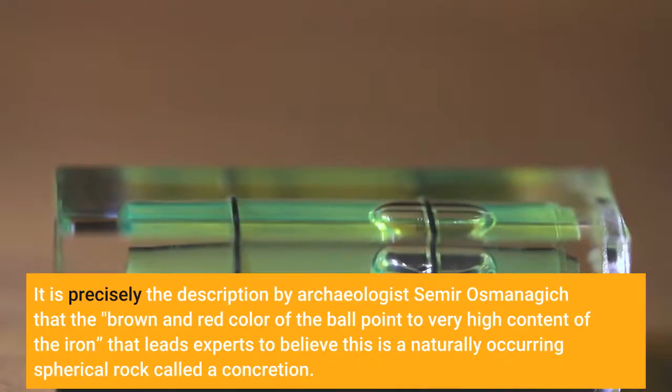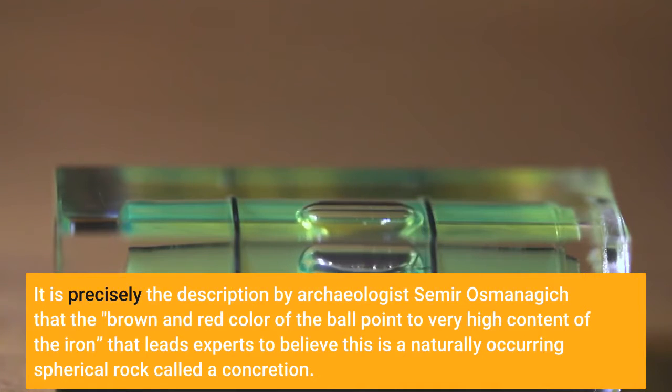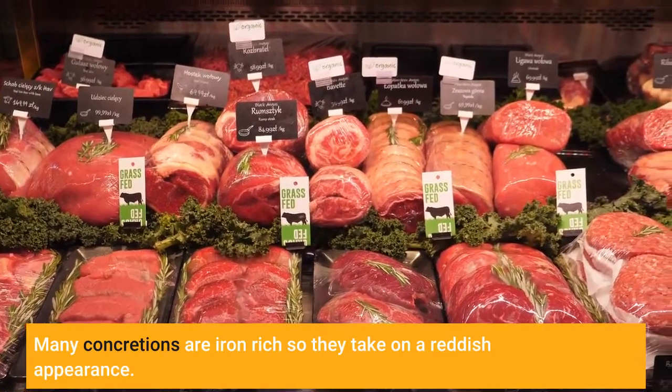It is precisely the description by archaeologist Semiros Monogic that the brown and red color of the ball point to a very high content of iron that leads experts to believe this is a naturally occurring spherical rock called a concretion. Many concretions are iron-rich, so they take on a reddish appearance.